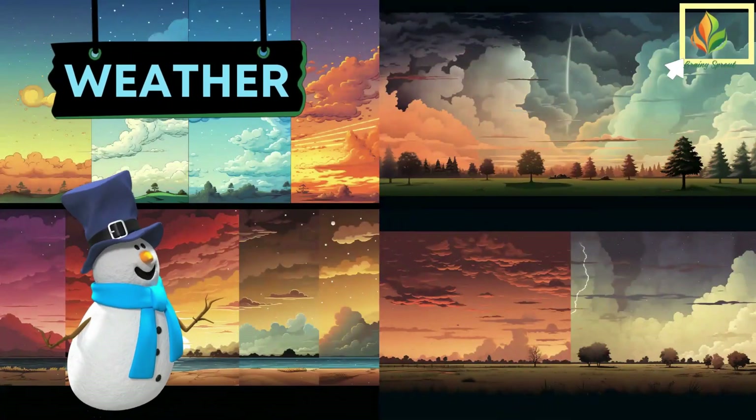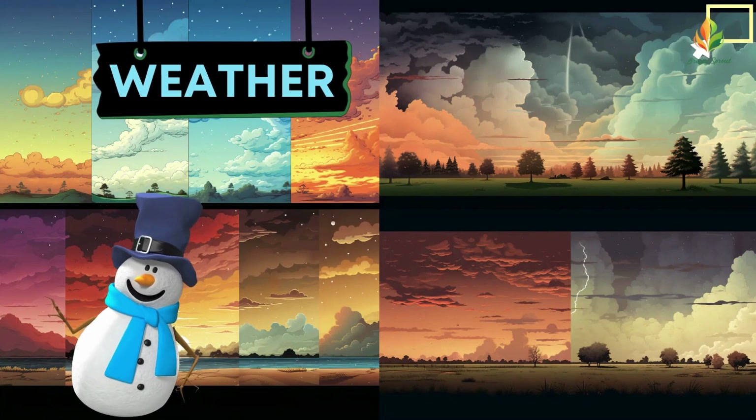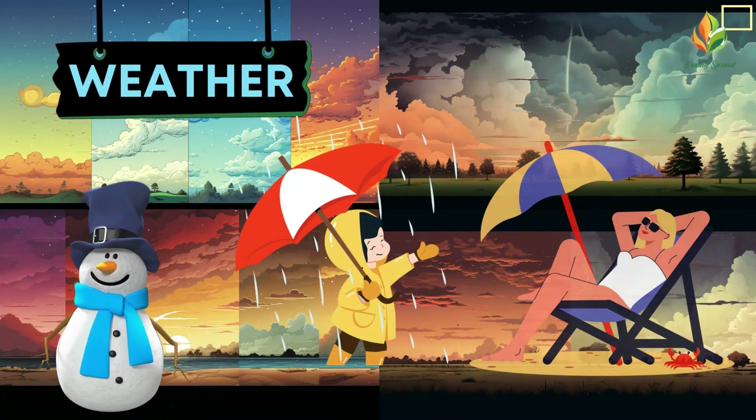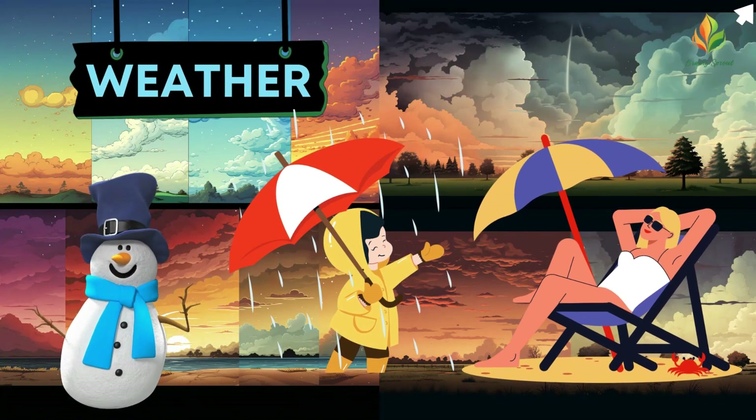Understanding different types of weather helps us know what to expect and how to prepare for our day. Whether it's wearing a raincoat or sunglasses, the weather shapes our daily choices.